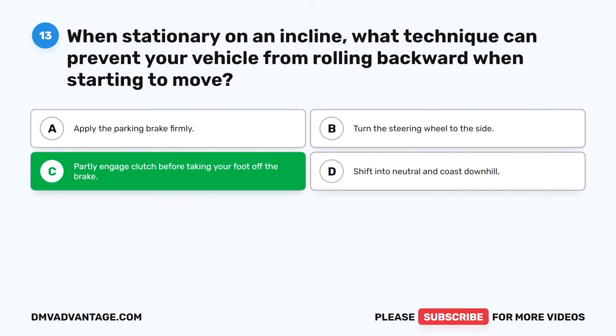Question 33: Should you release air from overheated tires to restore normal pressure? A. True. B. False. C. Sometimes. D. Only during winter months. The correct answer is B: False. Releasing air from hot tires to lower pressure is not recommended. As tires heat up during driving, their pressure naturally increases, and releasing air can lead to underinflation, affecting vehicle stability, fuel efficiency, and tire wear.